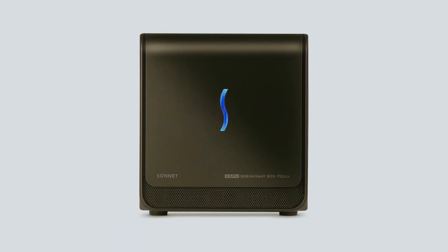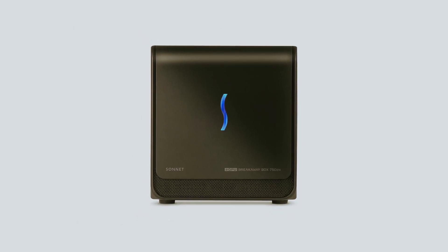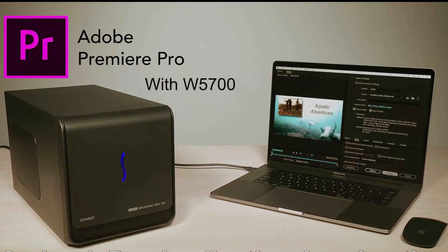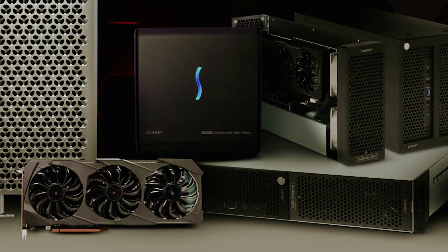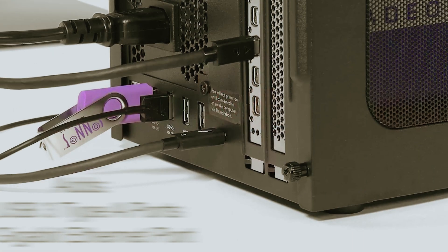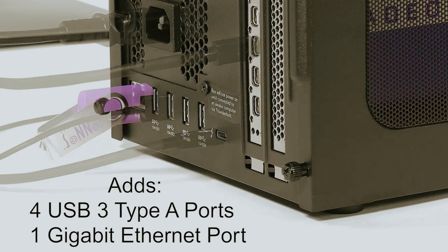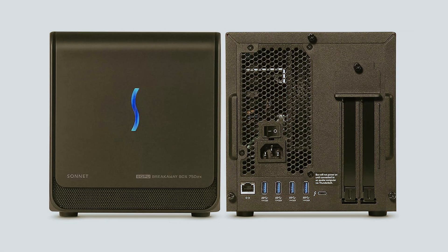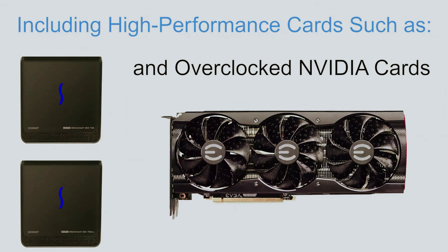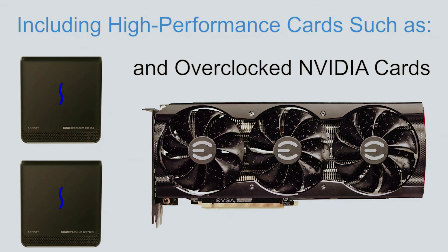The 750X model also features added connectivity with four or five gigabytes per second USB Type-A ports for your peripherals, alongside an RJ45 Gigabit Ethernet port for reliable wired network access. It's all about creating a seamless experience as you push your creative limits. Elevate your graphic performance today with the Sonnet eGPU Breakaway Box 750X and unlock the full potential of your projects.